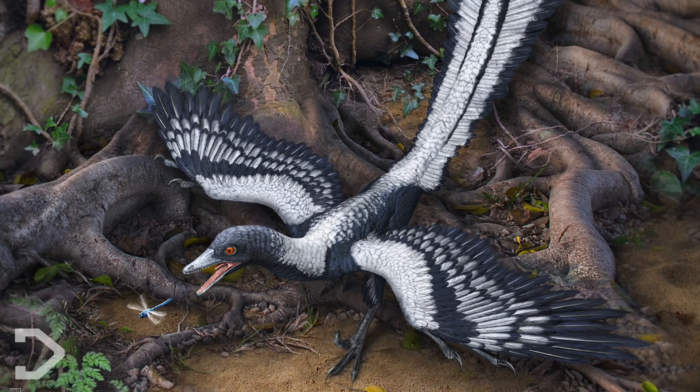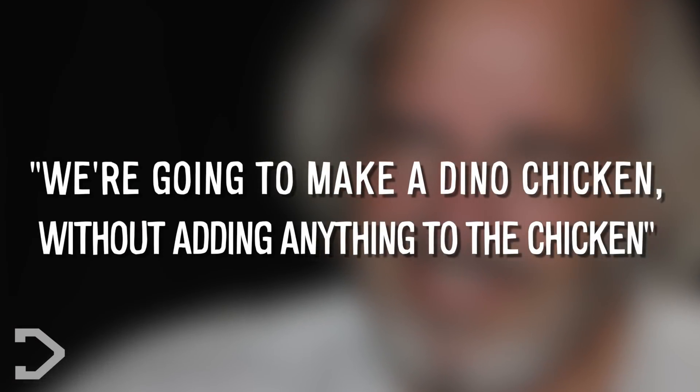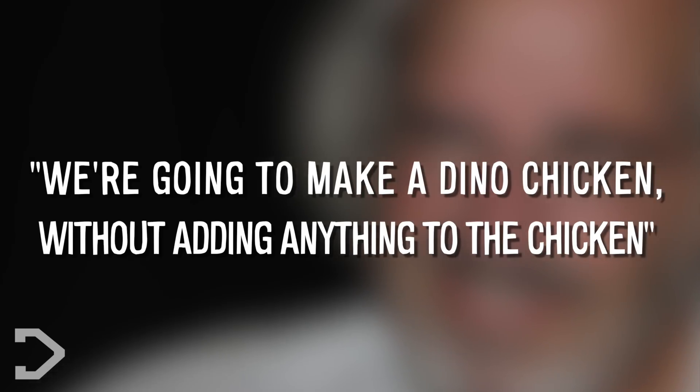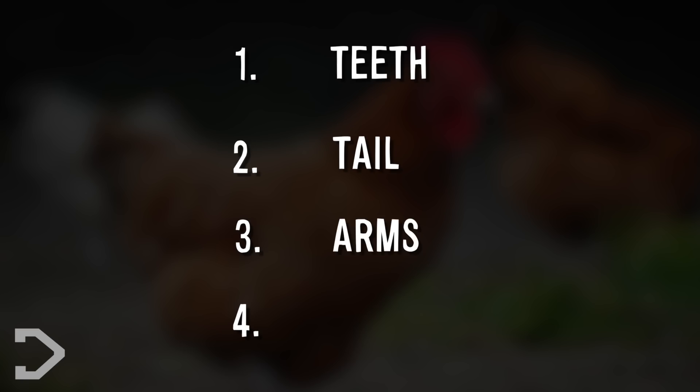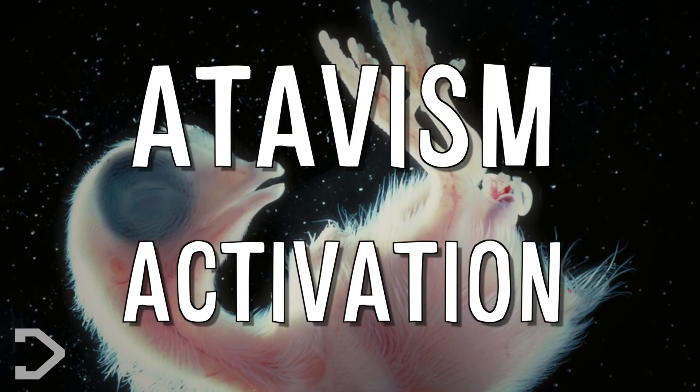Horner states that the chickenosaurus would provide proof of ancestral evolution of birds from dinosaurs, and he states: "We're going to make a dino chicken without adding anything to the chicken." There are four major steps that need to be taken in order to de-evolve the chicken: giving it teeth, then a tail, and then to change its wings into arms and hands. And they can do this using atavism activation.